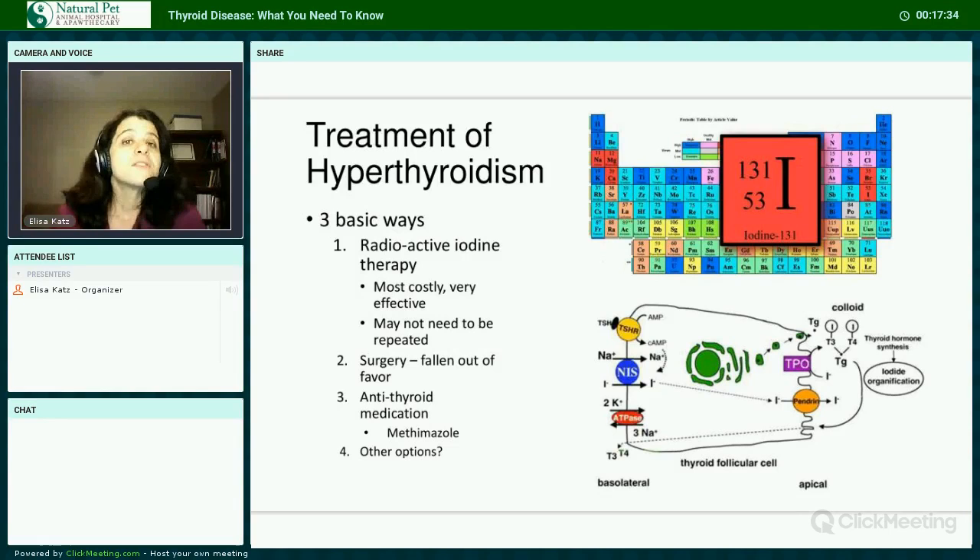Are there other options? Some options can help, especially in mild or early cases. Diet change to the least processed diet — preferably raw — is advised to help decrease GI and systemic inflammation. Various herbs and homeopathy may also help with signs and symptoms, though none of my mentors or colleagues has ever actually cured a hyperthyroid patient with these approaches.